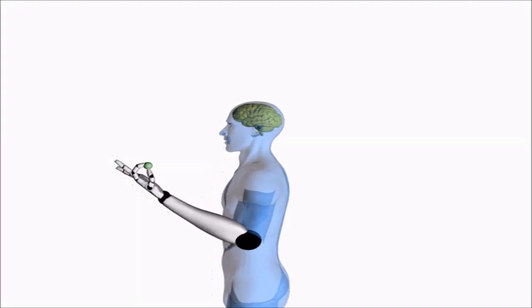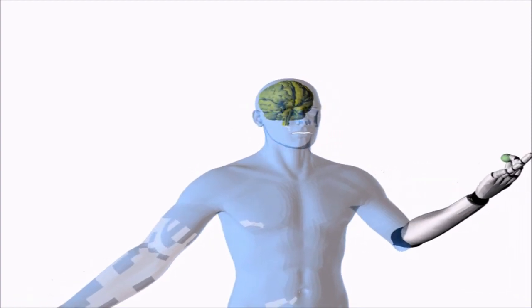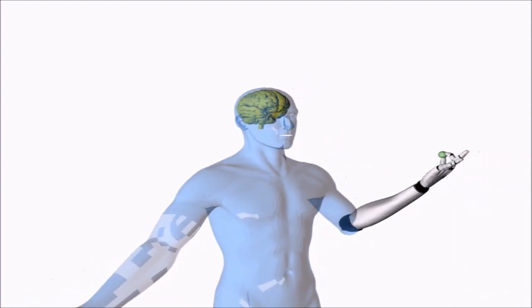We envision that this artificial mechanoreceptor concept will inspire technologies that can be utilized in advanced brain-responsive prosthetics, providing a natural sense of touch.